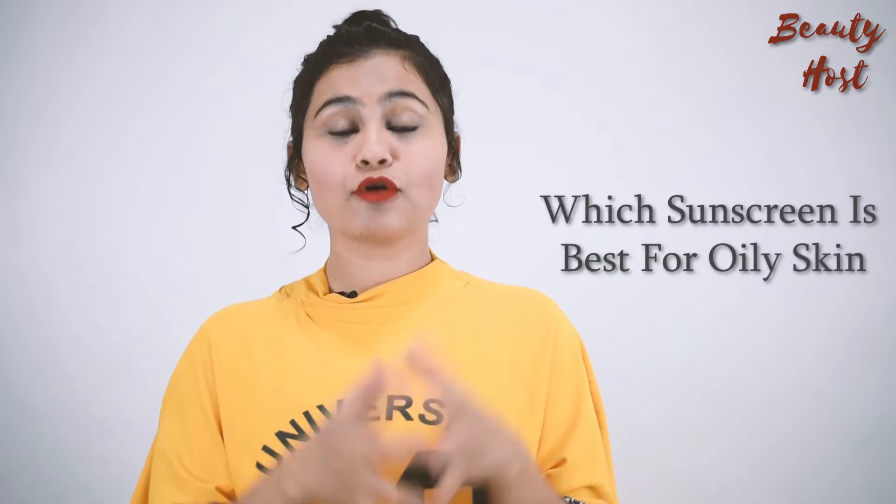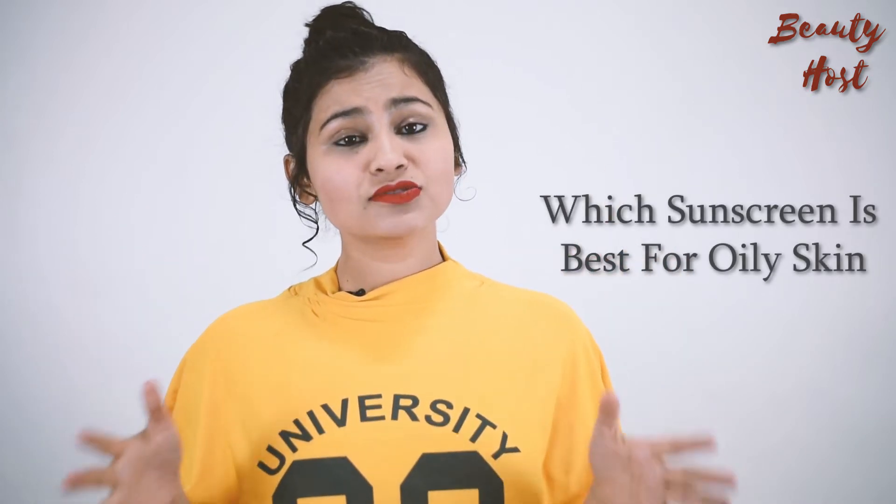Hi guys, I am your beauty host Tahseev. Today I am going to tell you which sunscreen is best for oily skin. We need to use sunscreen because of the harmful rays of the sun. It also helps protect our skin from pigmentation and skin tanning.